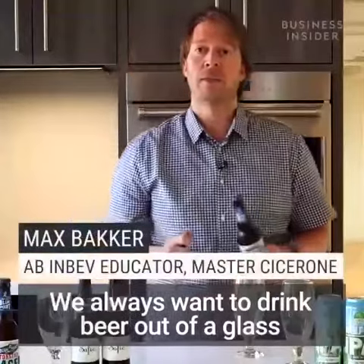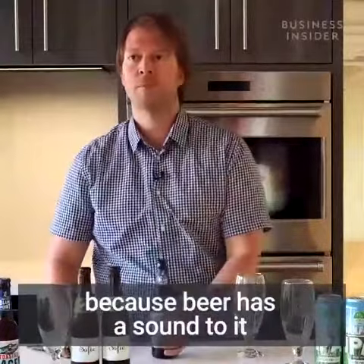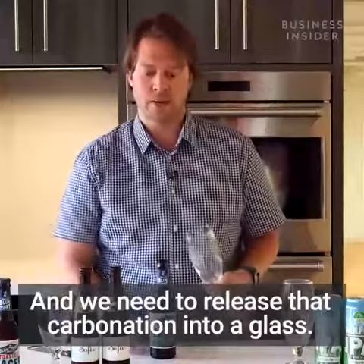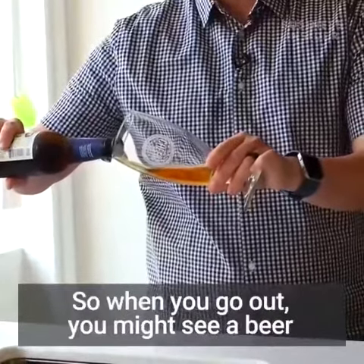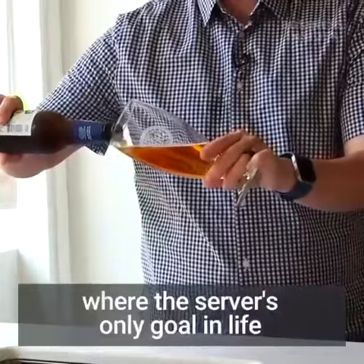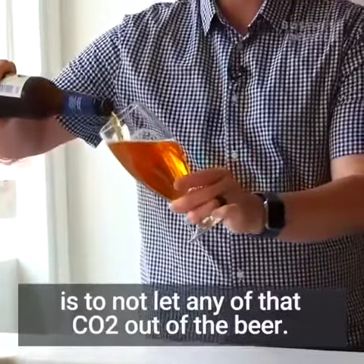We always want to drink beer out of a glass because beer has a sound to it, just like a taste, and beer is carbonated — we need to release that carbonation into a glass. When you go out, you might see a beer poured like this, where the server's only goal is to not let any of that CO2 out of the beer.